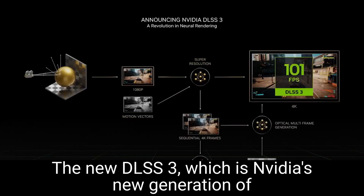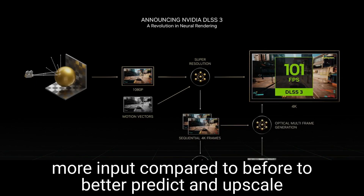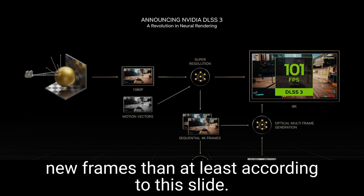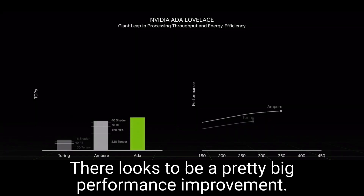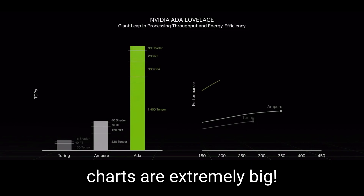The new DLSS 3, which is NVIDIA's new generation of AI upscaling, now looks to be taking on a lot more input compared to before, to better predict and upscale new frames. And at least according to this slide, there looks to be a pretty big performance improvement.